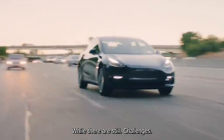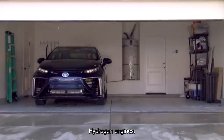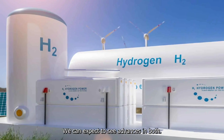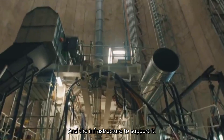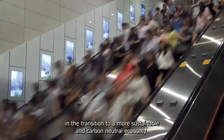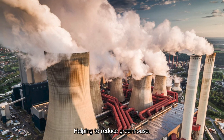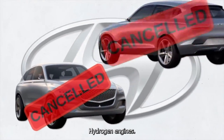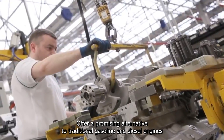While there are still challenges to overcome, the future looks promising for hydrogen engines. As more companies and governments invest in hydrogen technology, we can expect to see advances in both the technology itself and the infrastructure to support it. Hydrogen engines may play an important role in the transition to a more sustainable and carbon-neutral economy, helping to reduce greenhouse gas emissions and improve air quality.